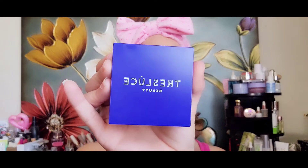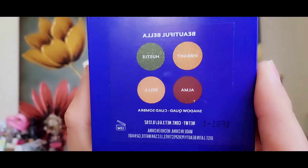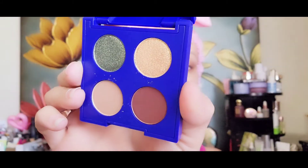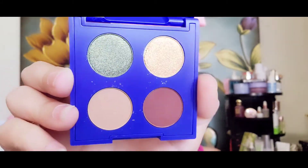Ipsy sent me a replacement for the Trulis palette that was all busted and shattered — they sent a new one: the beautiful Bella. I wanted to show you guys because it is a very beautiful palette. The colors are: Vibrant, Hustle, Alma, and Bella. These are my kind of colors, guys!